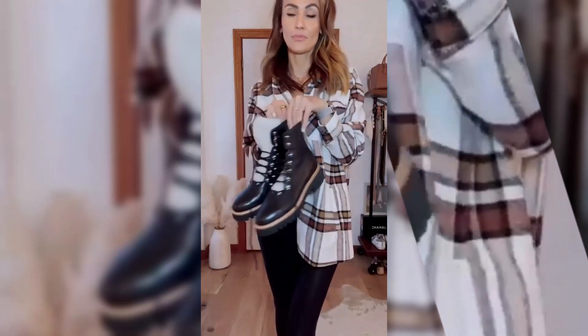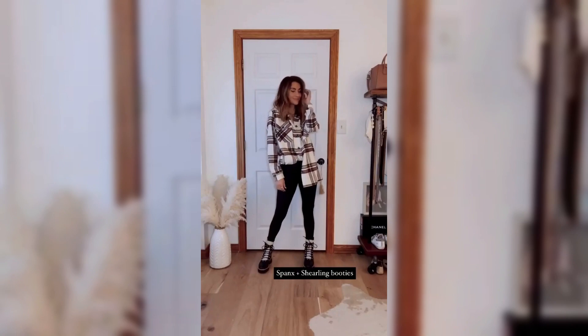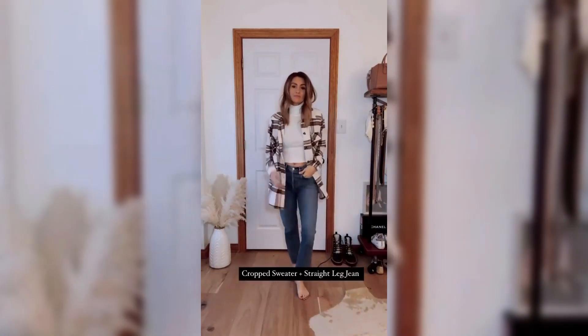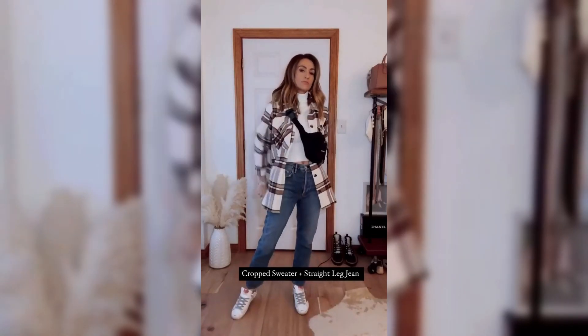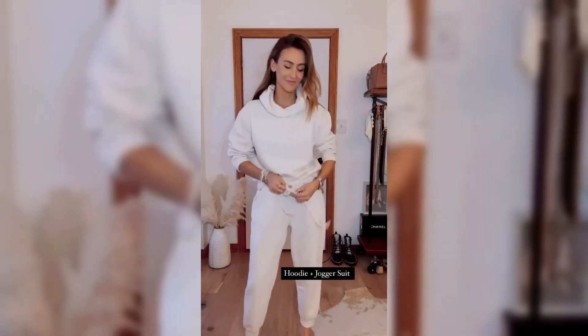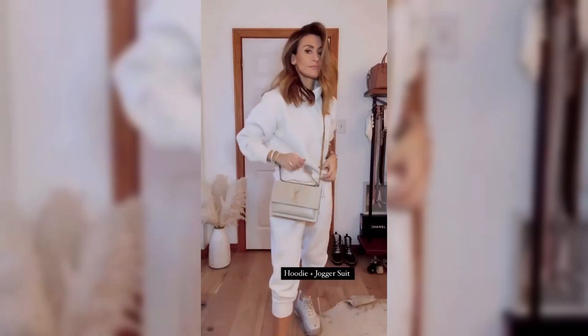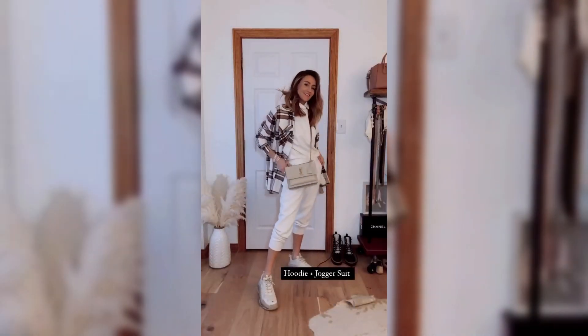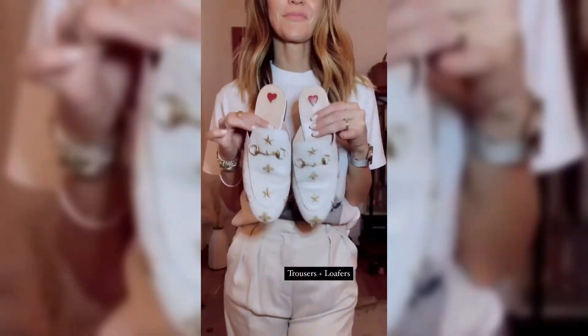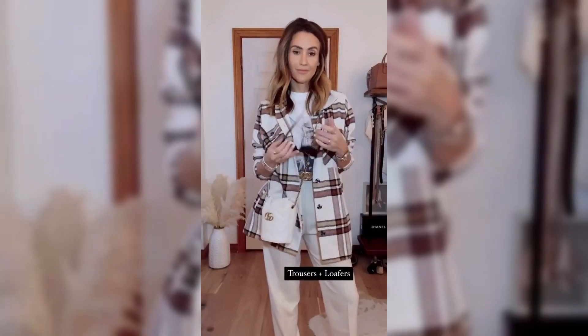What's your favorite piece of clothing to wear during the transition from summer to fall? Share your fashion tips in the comments below, and let's inspire each other with our stylish ideas. Thank you for joining us on this fashion-forward journey. If you found this video helpful, be sure to like and subscribe for more style inspiration. Don't forget to click the notification bell so you never miss a fashion update.